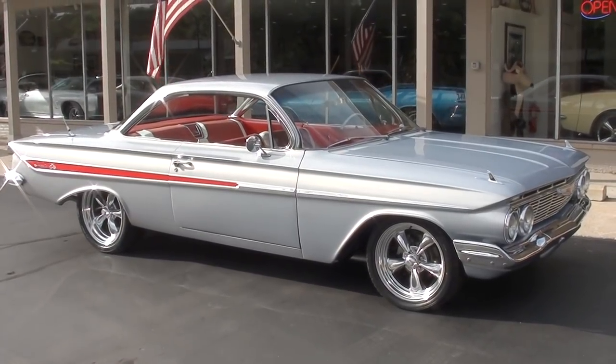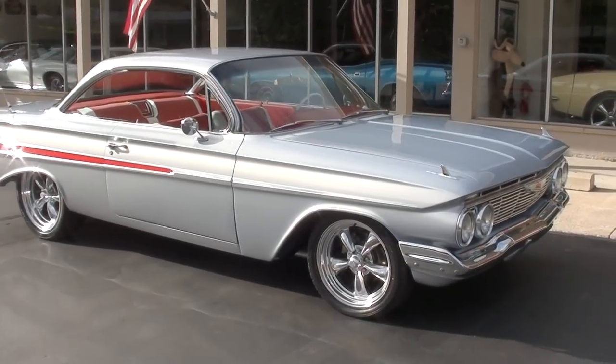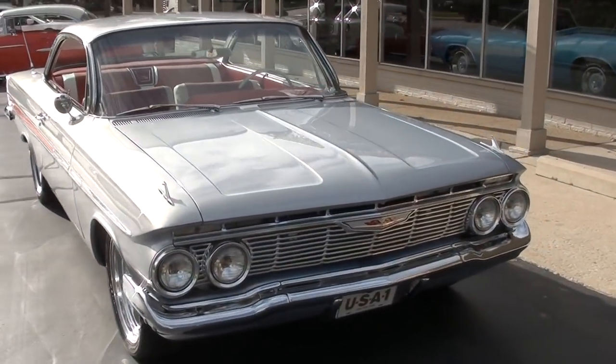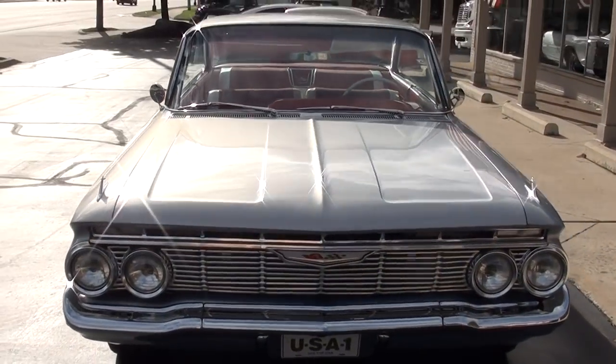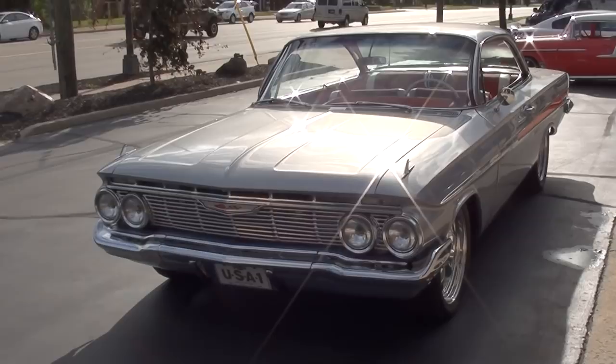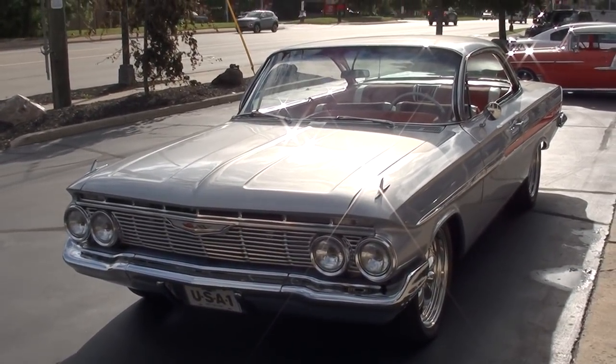Hi everyone and welcome to Southern Motors, Michigan's leading muscle and classic car dealer since 1978. Remember you can always go online and check out our updated inventory at southernmotors.com. Today guys we're going to take a look at a very rare, beautiful 1961 Chevrolet Impala SS bubble top.